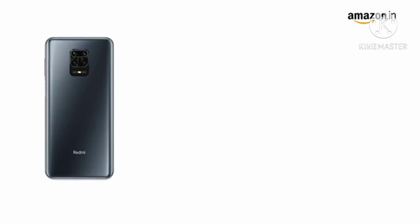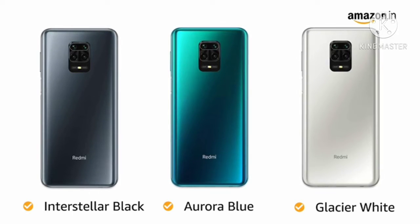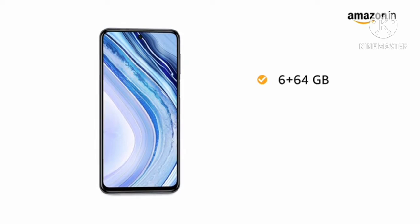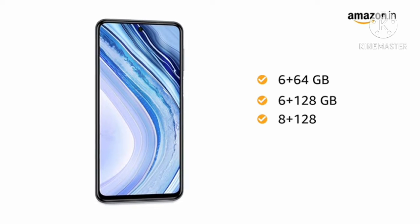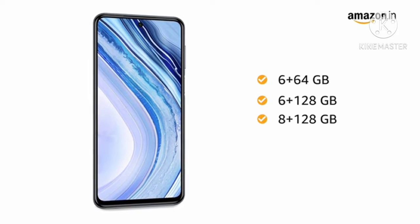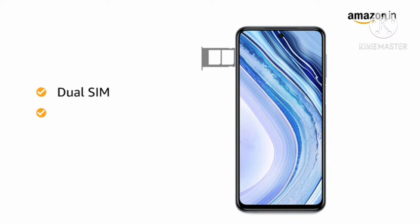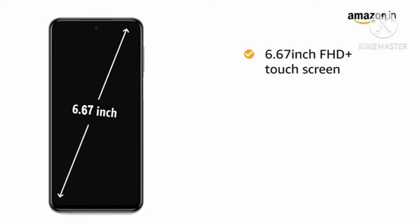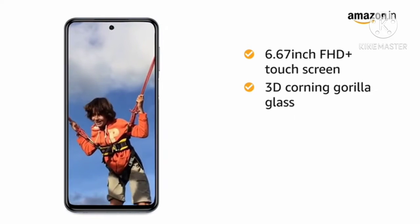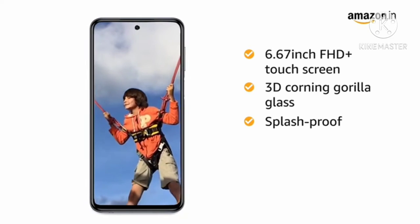You can choose from 3 memory variants: 6GB RAM with 64GB internal memory, 6GB RAM with 128GB internal memory, and 8GB RAM with 128GB internal memory. The internal memory is expandable up to 512GB. Both SIM slots support 4G on dual standby. The 6.67-inch Full HD Plus display comes with 3D Corning Gorilla Glass 5 on the front and back, and includes splash-proof technology.